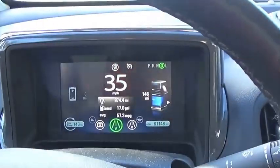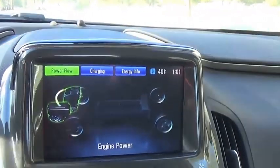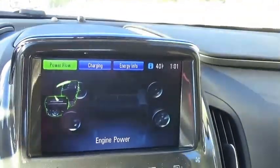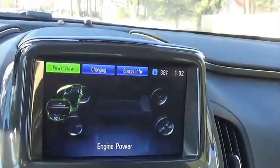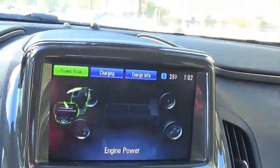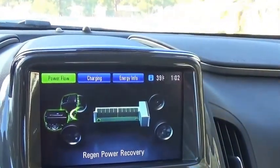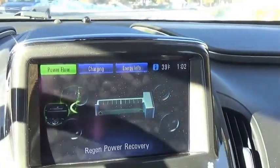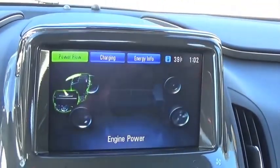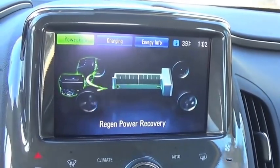So you can see here that we're actually out of electric power, so this gives you an idea of how it drives when it's in gas mode. If you look over at the energy monitor here showing you the power flow, you've got the engine that's feeding energy to the generator right now. And so when I let off on the brake, you'll see that it then starts to regenerate that power from the brakes and from the engine feeding into the battery, charging that battery. And then when I push on the gas again, you can see it goes back to engine powering the generator.